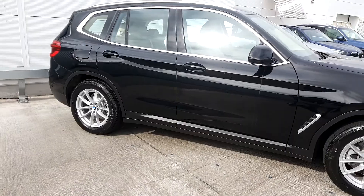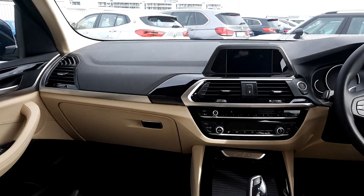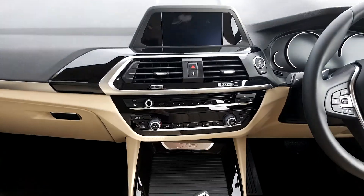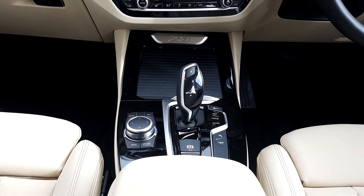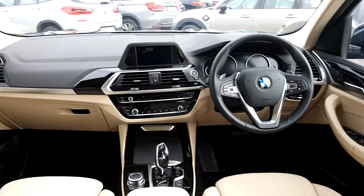We're going to quickly take a look inside. It's got a lovely Canberra Dakota leather interior with a pearl chrome finish. There's a multi-functional sport steering wheel, an iDrive display screen for media, radio, and navigation, an 8 speed automatic transmission, front heated seats, automatic window wipers, automatic headlights, and electric windows front and back.